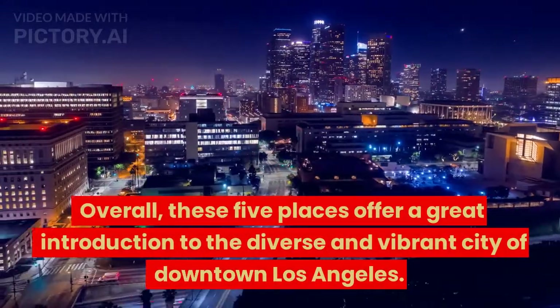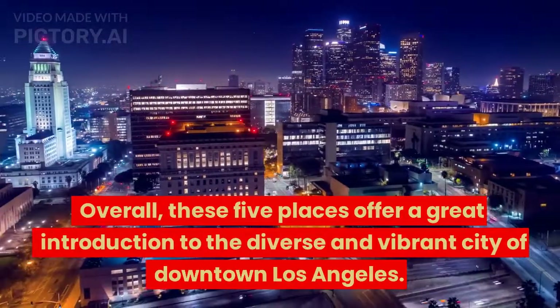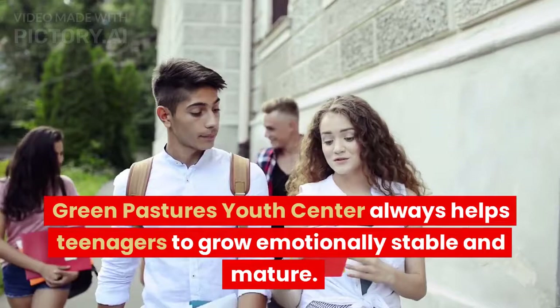Overall, these five places offer a great introduction to the diverse and vibrant city of downtown Los Angeles.